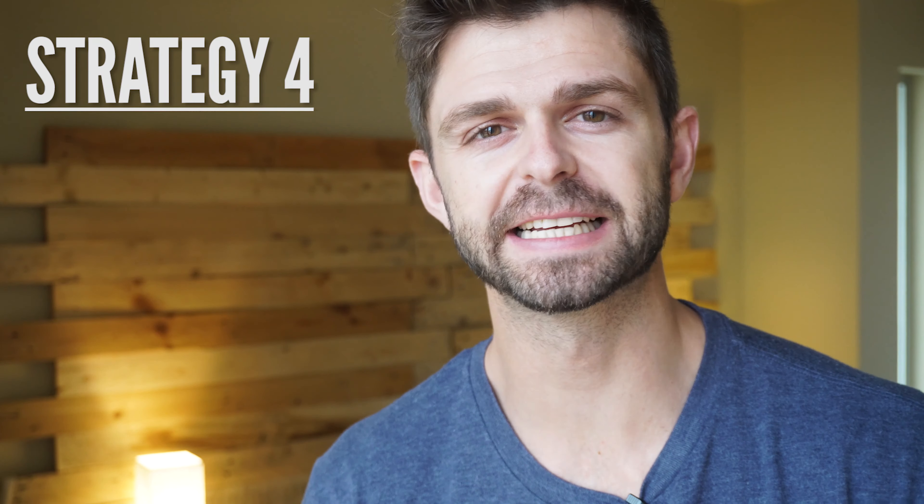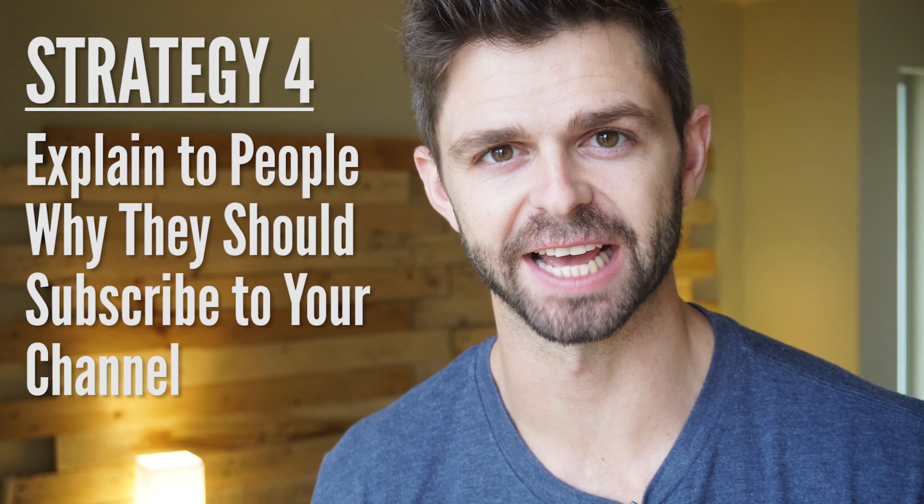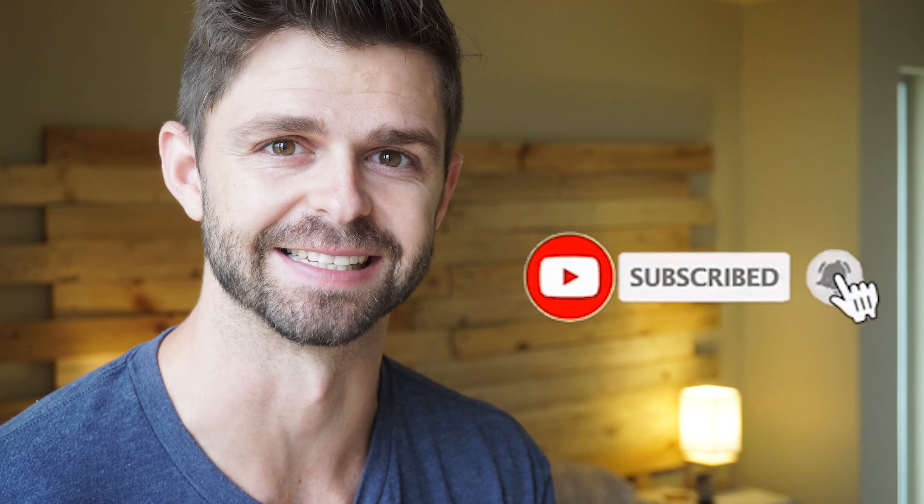Let's jump into strategy number four, which is explain to people why they should subscribe to your channel. You need to clearly explain the value that someone's going to get by subscribing to your channel, so there's a reason for them to click that subscribe button. Don't just ask them to subscribe. What I like to say on this channel is: if you want to start and grow a YouTube channel, then subscribe, because we create new videos every single week helping you start and grow your YouTube channel.